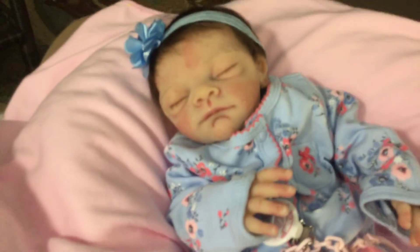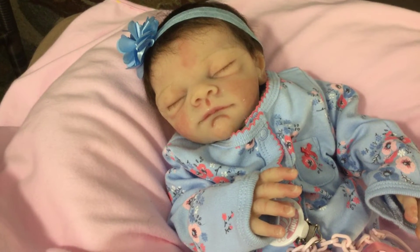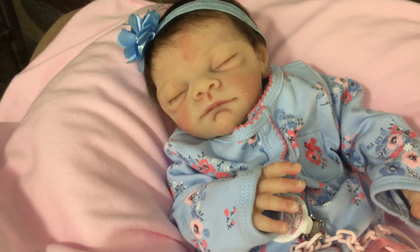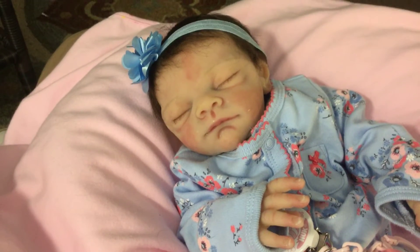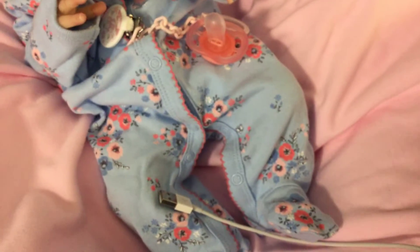Hi everybody, this is Linda with Linda's Babies, here tonight to do a Theme Thursday video. It's late — it's one o'clock in the morning, actually Friday morning. This is Courtney, my little silicone baby, and she is dressed in a Carter's newborn blue sleeper with pink flowers on it.